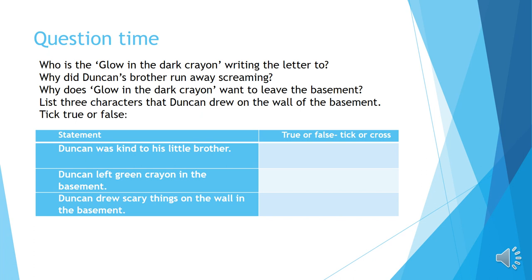Question one: 'Who is the glow in the dark crayon writing the letter to?' — my question stem is 'who.' Question two: 'Why did Duncan's brother run away screaming?' — my question stem is 'why.' Question three: 'Why does the glow in the dark crayon want to leave the basement?' Question four: 'List three characters that Duncan drew on the wall of the basement.' This isn't a question stem but a direction — 'list.' Question five: 'Tick — true or false?'